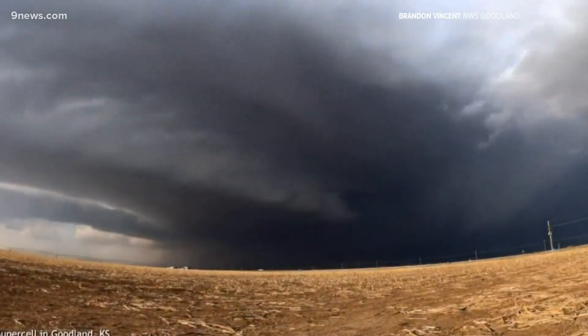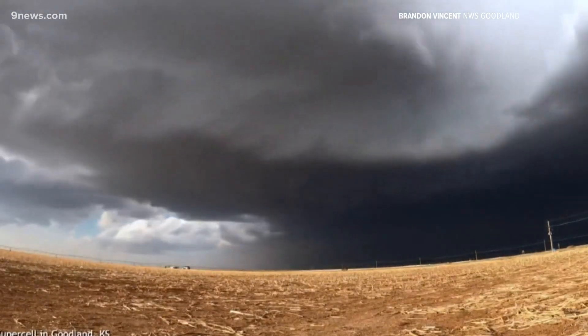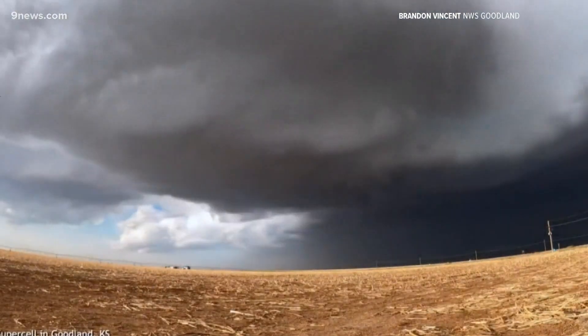Time-lapse photography shows a supercell thunderstorm moving through Goodland, Kansas Thursday evening. It was photographed by a National Weather Service meteorologist, and it shows the amazing inner workings of the most powerful type of thunderstorm.